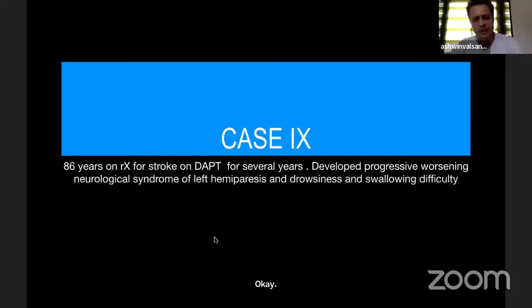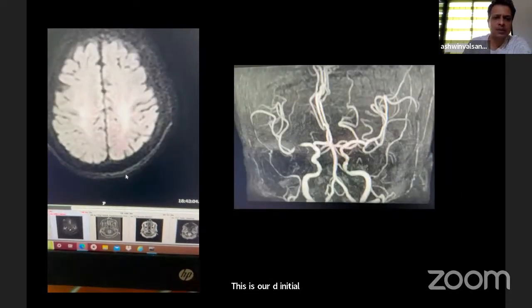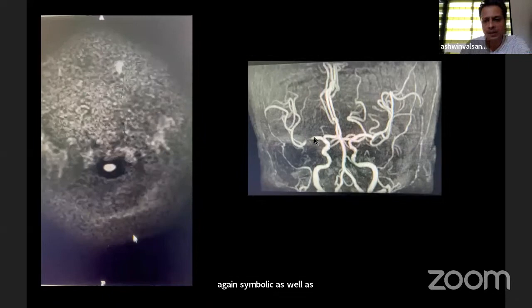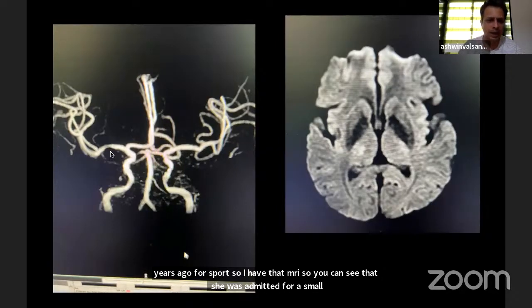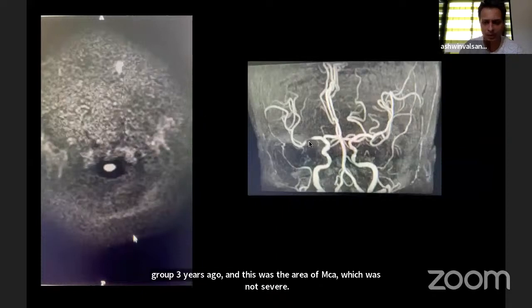This is an 86-year-old on dual antiplatelets for several years who developed progressive worsening and was admitted. Her initial diffusion sequence shows embolic as well as border zone infarcts, and there is a tight M1 stenosis. She was originally admitted for a small lacunar stroke three years ago at which time the MCA was not severely stenosed, but after two years despite antiplatelets and statins she had developed progressive disease.